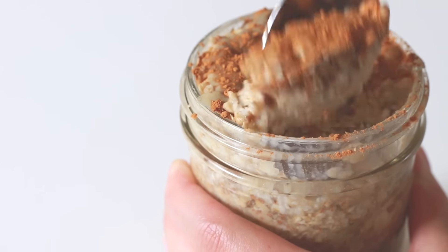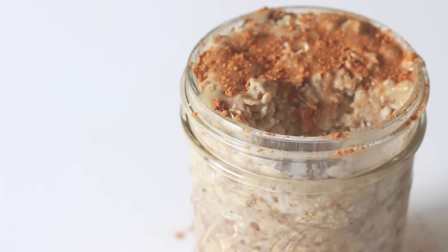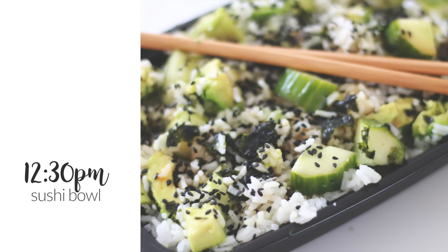Before I leave I pack some fruit, and in between breakfast and lunch I just snack on that. It's usually a couple of bananas and an apple.